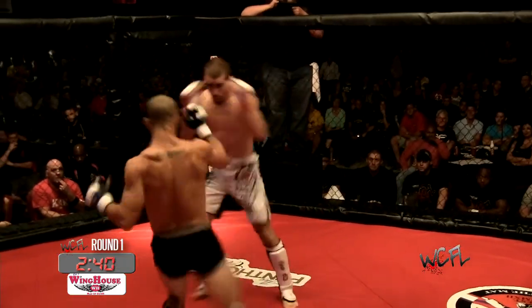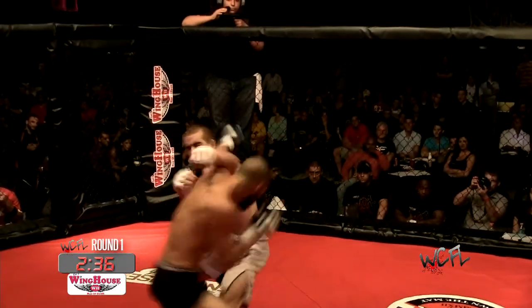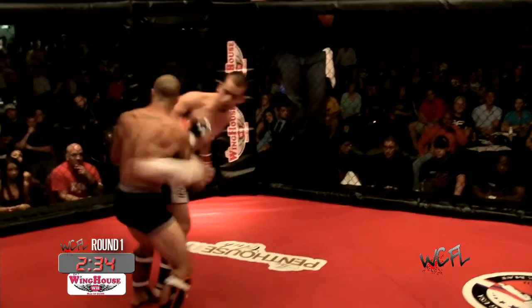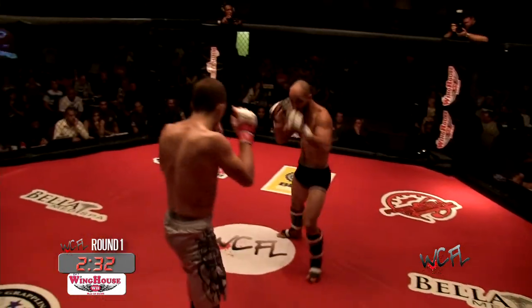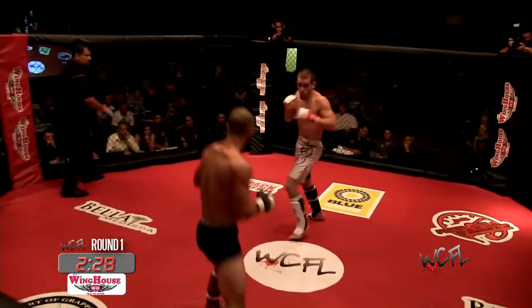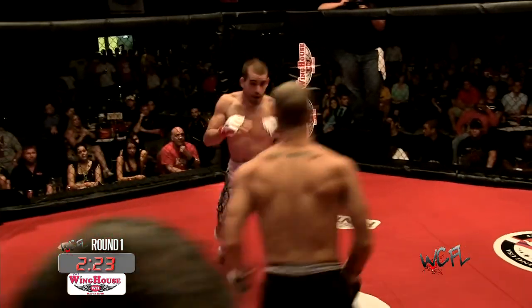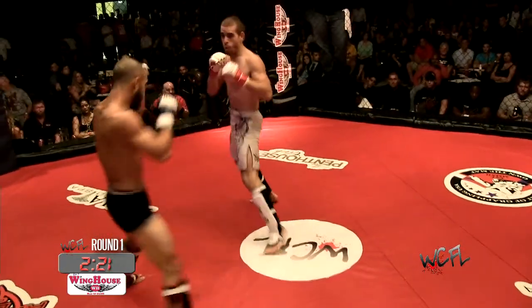Trey's a former Ultimate Fighter veteran. Nice combinations by Matos, staying very relaxed and very calm. He throws a side kick, spinning techniques — definitely showing a repertoire of his skill. Very calm too, picking his shots.